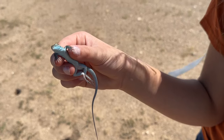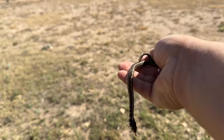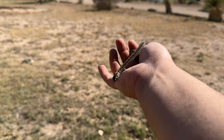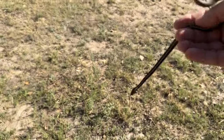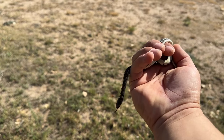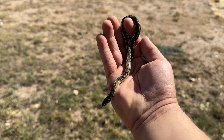We're gonna let this little beauty go and keep herping. I just flipped this checkered garter under a rock. There it is. I see them all the time in south Texas but it's nice to see them in west Texas. Very cool, we'll let it go and keep herping.